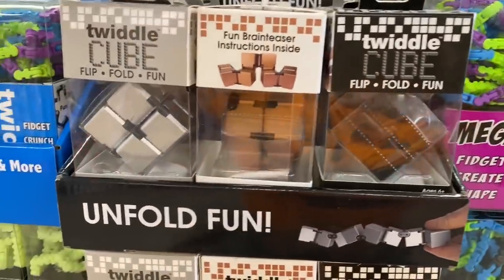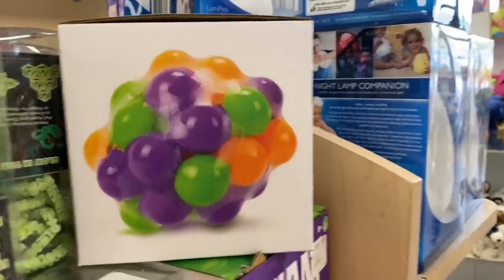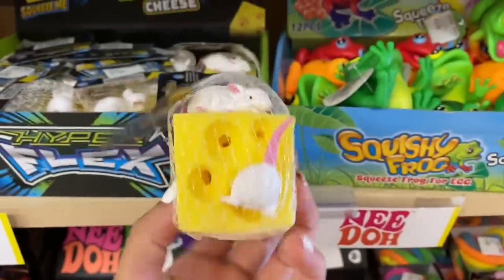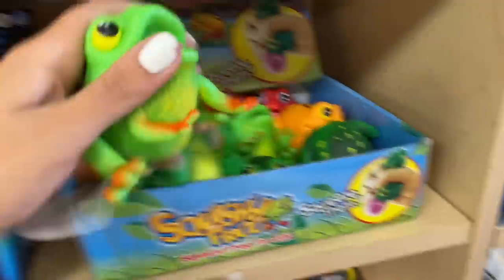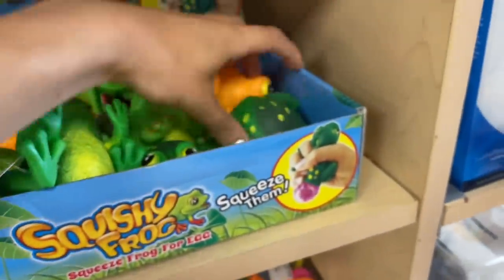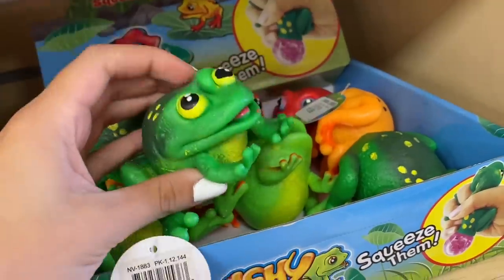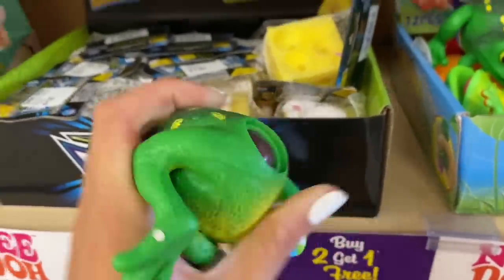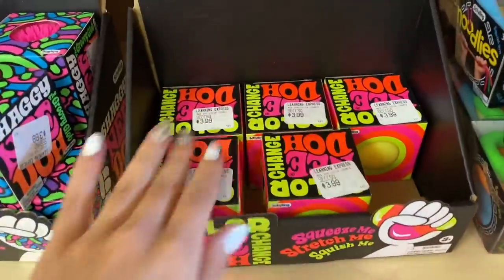They also have twiddle cubes, which are really fun, but I have so many in my collection already so we'll leave those. They have the giant DNA balls — orange, purple, and green, giving me Halloween vibes — but I already have one. Then there's a fun piece of a block of cheese with mice, which I literally have in my car. And these frogs — oh my gosh, they feel so neat! They have orange, green, and red. I'm super on the fence — should these qualify as Halloween fidgets? Oh wait — it's laying eggs! I didn't know it did that!